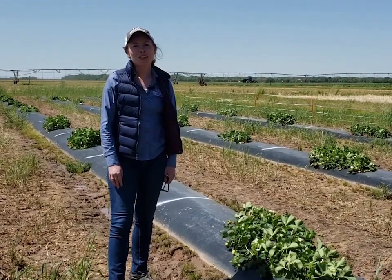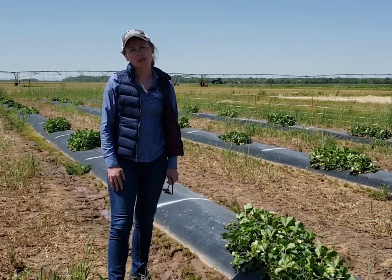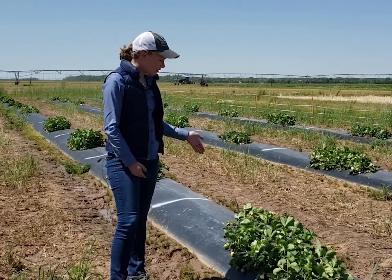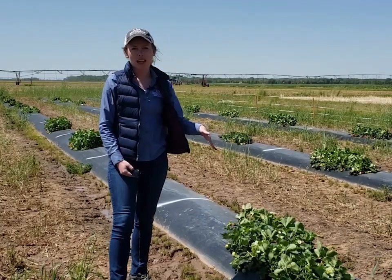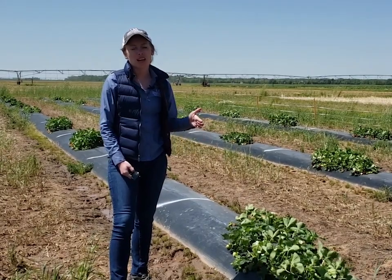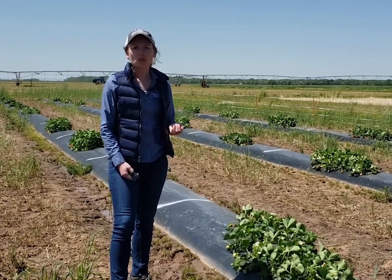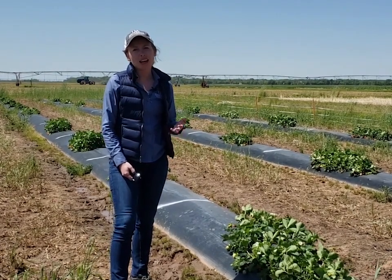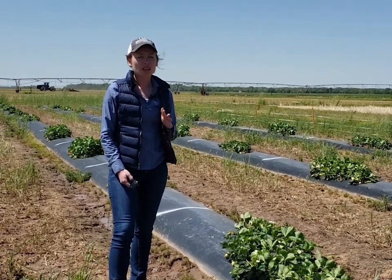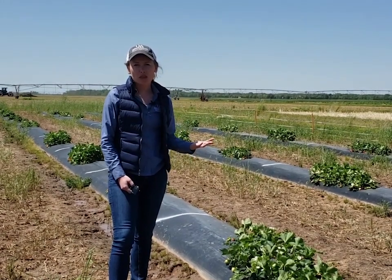Before we get started talking about the varieties we're evaluating, I want to give you some background on this trial. This is what we call plastic culture production. All of these plants are planted into a plastic raised bed. Underneath this black plastic we have drip irrigation that's run down the middle of the bed. This type of system is pretty typical for most strawberry production in the southeast. Within the system we typically plant small plug plants in the fall, usually before about the first or second week of October, and we allow them to establish during the fall.